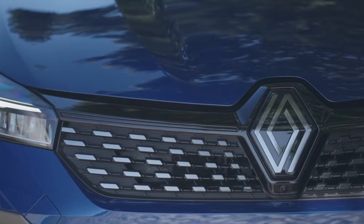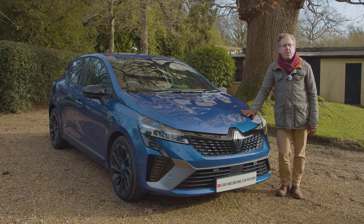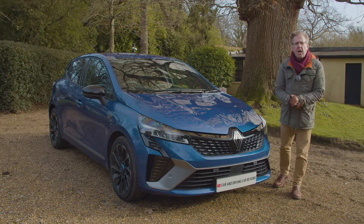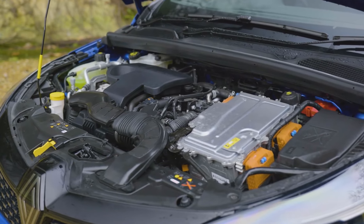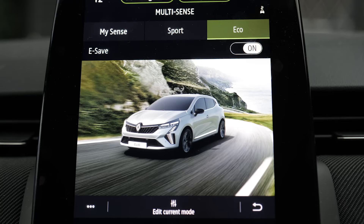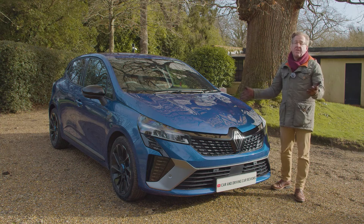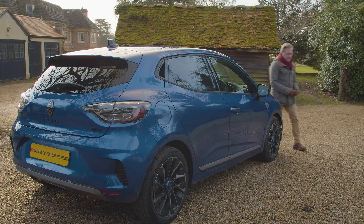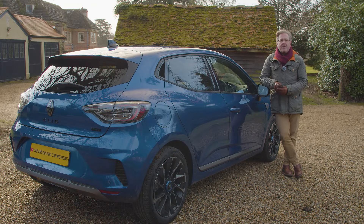There's a choice between three trim levels: base Evolution, mid-range Techno, and the top sportier-looking Esprit Alpine model. The TCE 90 base variant undercut the segment sales leader Vauxhall Corsa by around £1,800. This e-tech full hybrid version looks even better value against obvious full hybrid rivals - that £21,300 starting figure was around £1,300 less than a Toyota Yaris, around £1,600 less than a Vauxhall Corsa Hybrid, and a huge £5,000 less than a Honda Jazz. Entry-level Evolution trim gives you most features you'll really need, including the Easy Link seven-inch touch screen infotainment with Apple CarPlay and Android Auto, a six-speaker audio system, a further seven-inch TFT instrument cluster screen, full LED headlights, power-folding mirrors, automatic air conditioning, cruise control, and 16-inch alloy wheels.